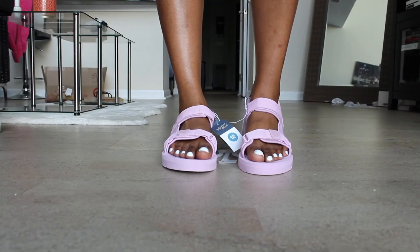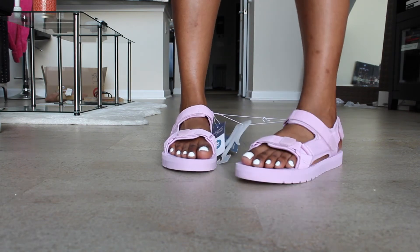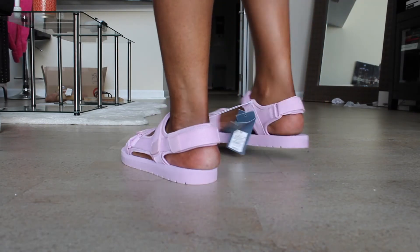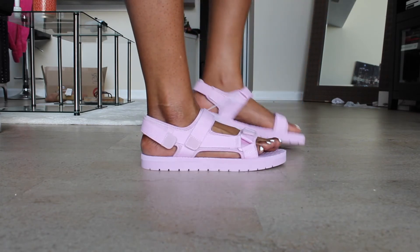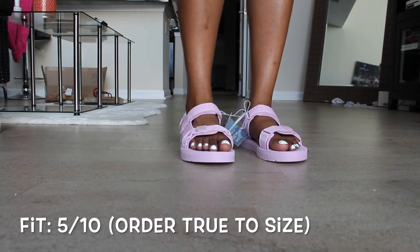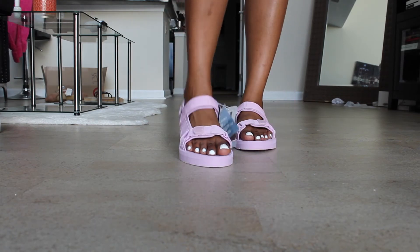Whoever said these were cute in the Target reviews can go to hell. For look, I'm giving these a 3 — oh my God, I hate this sandal. It gives me grandma vibes, especially from the side. From the front it's not terrible, but I just don't know. As far as the fit, I sized up and I didn't need to — I had too much extra space and the shoe was too big.